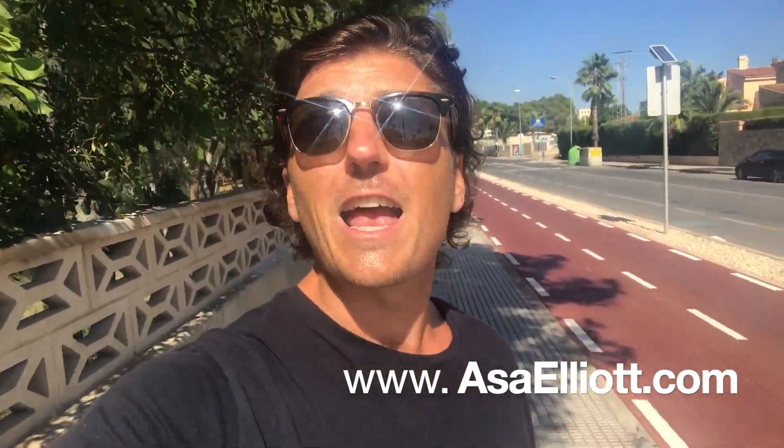Hope you've enjoyed this little video. Don't forget to subscribe to my YouTube page and like this video. And don't forget to follow me on social media — Facebook, Twitter, and Instagram — for all things Benidorm.